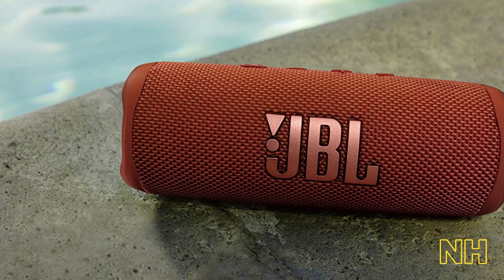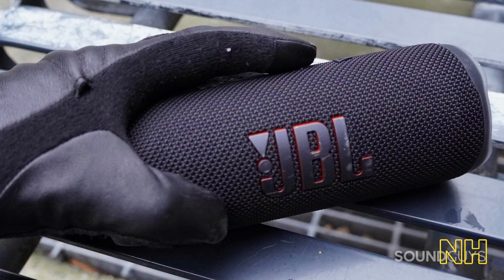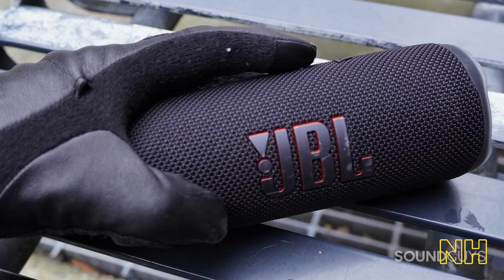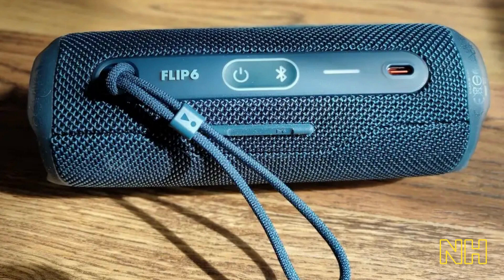Number one, we have the JBL Flip 6 — the ultimate portable speaker for music lovers on the go. With its sleek and compact design, this speaker is perfect for all your adventures, whether you're at the beach, on a hike, or just lounging in your backyard.